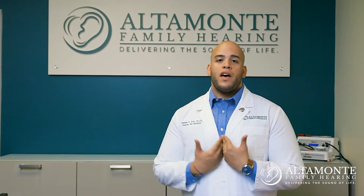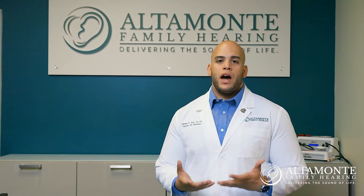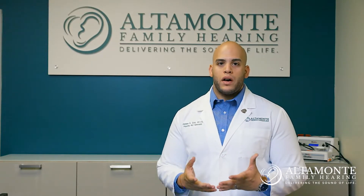At Altamont Family Hearing, we provide free hearing evaluations. These hearing evaluations are going to give us the information so that we can diagnose and treat your hearing loss. The hearing evaluation is not just to find out if you need hearing aids — we're looking at how your hearing system is functioning and whether or not you should be referred to an ear, nose, and throat specialist.